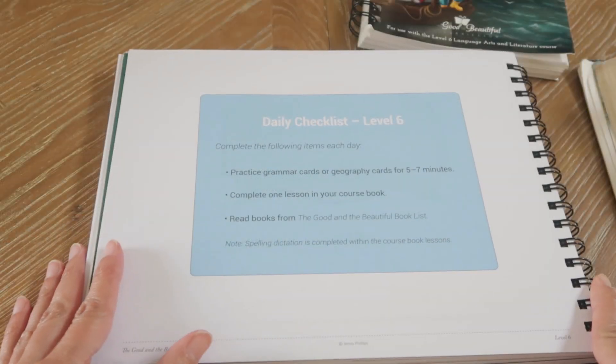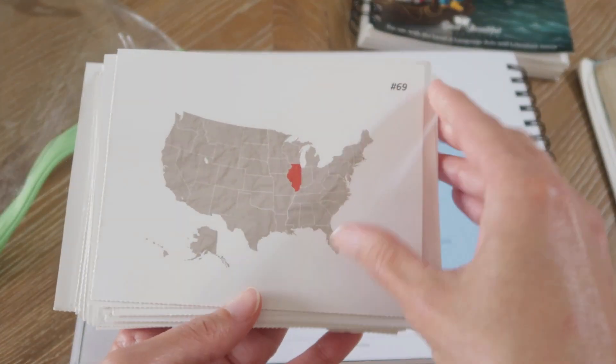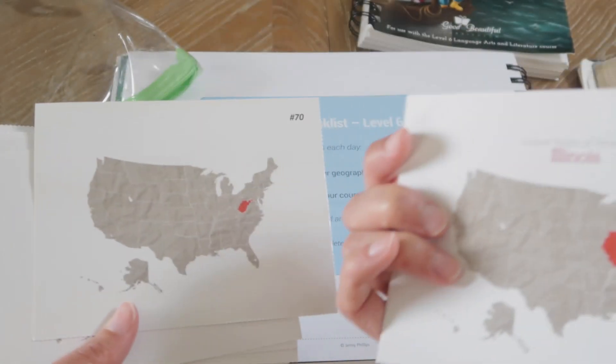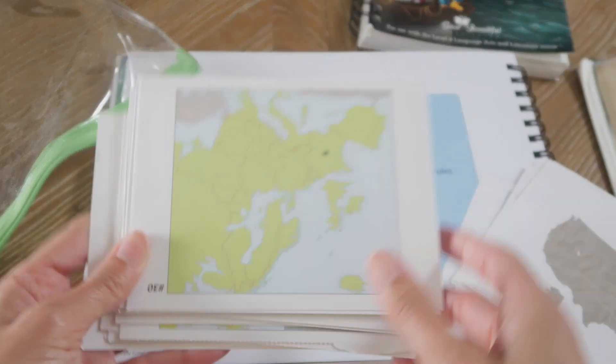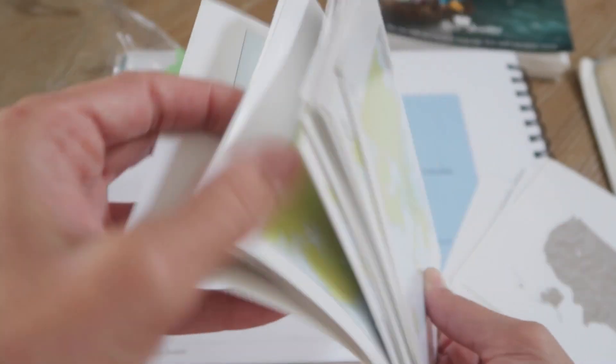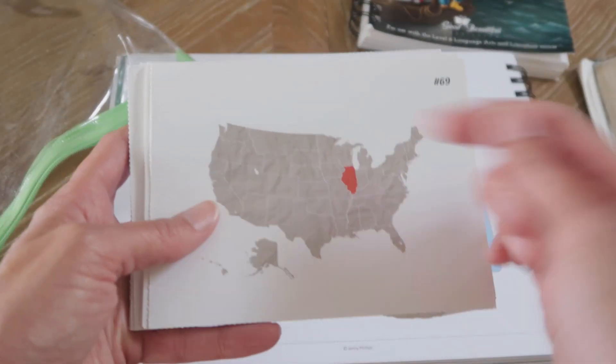This is basically a checklist of what he's going to do every day. He's going to practice his grammar or geography cards — those are for him to memorize the states, countries, or bodies of water on each card. The grammar cards have a question about grammar and the answers on the back to memorize. We're also going to be starting with read-alouds still, like I have been doing every morning. I will make another video on our read-aloud selections for this upcoming homeschool year.